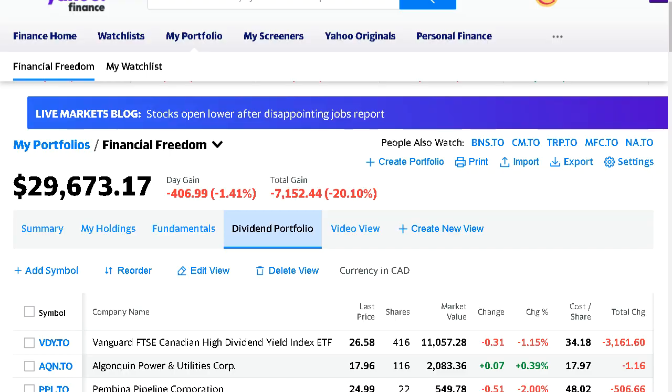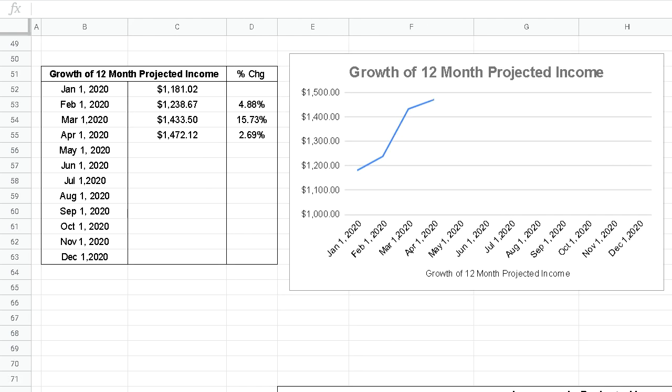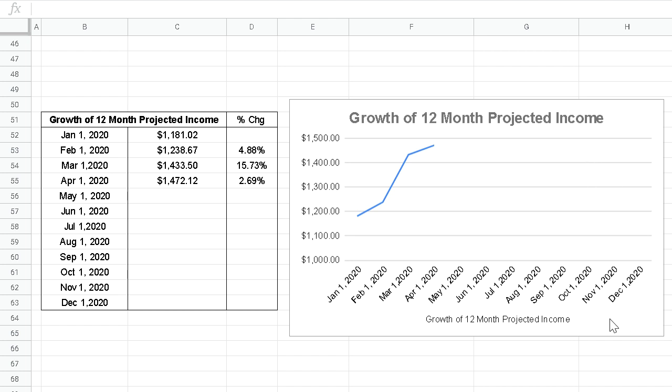Moving on to the next very important metric: my 12-month projected income and its growth. I track my dividend income on a yearly basis with a long-term outlook — investing for the next 10, 20, 30 years. On March 1st, my 12-month projected income was $1,433. If I did absolutely nothing, my portfolio would pay me $1,433 in dividends. By the end of March, that 12-month projected income went up to $1,472.